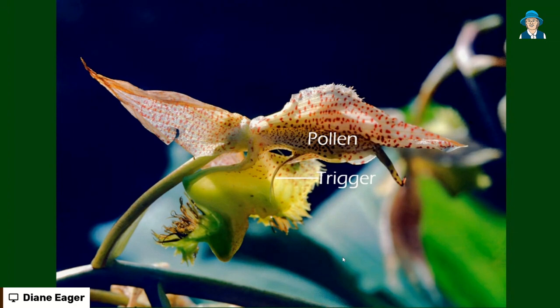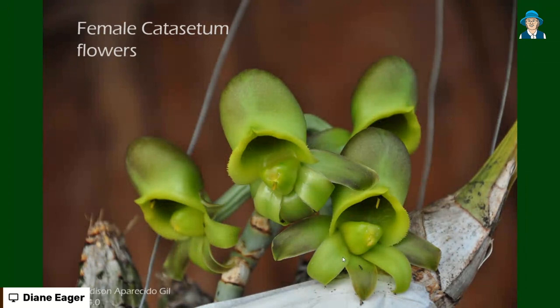An insect — in this case a bee — will fly into this flower. You can see there's a curved hollow place where the bee can land. But it doesn't take much movement before it triggers that little spike, and the flower literally shoots the bee with quite a deal of force. On the pollen there is a blob of glue, and the glue sticks the pollen onto the back of the bee. That's quite forceful, actually, and it makes the bee feel quite uncomfortable, so bees are a bit wary about coming back to another flower like that. But the plant has a way around that.